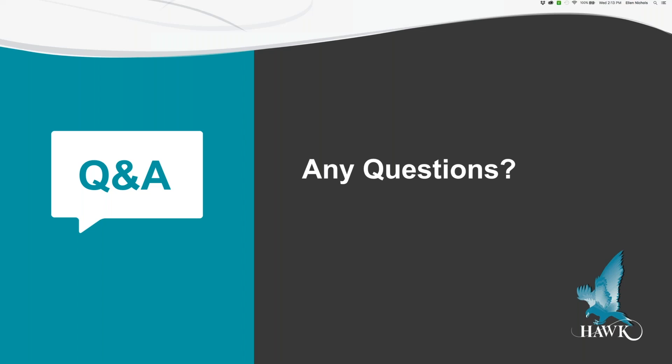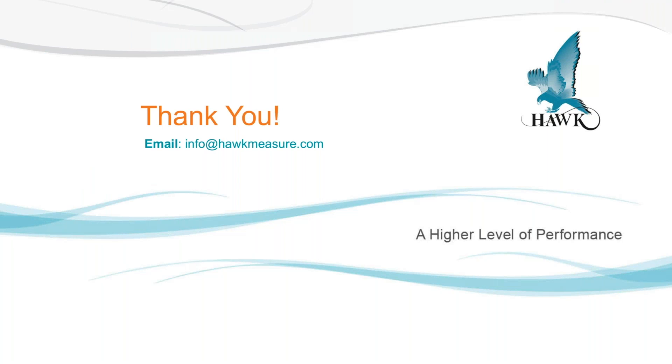That concludes our webinar. On behalf of myself, Dave, and everyone at Hawk, I want to thank you all for joining us today. We hope this content was very valuable for you and your organization. If you have any questions that come up at a later date, please feel free to contact us. Thank you again and have a great day.